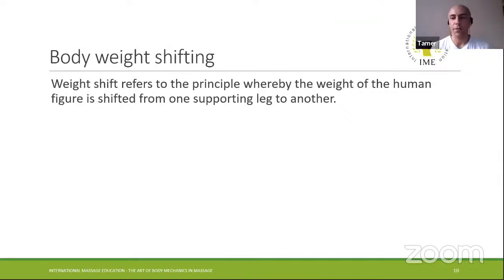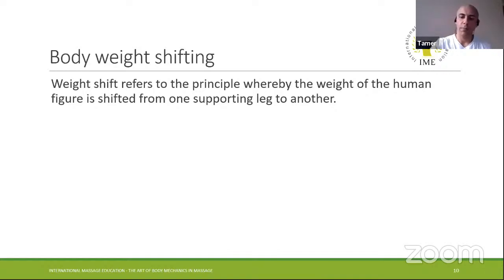Body weight shifting — the simple explanation is walking. When you walk, you're already applying the body weight shifting concept. When your right foot is on the ground and your left foot is not, all your body weight is on the right foot. Once the left foot touches the ground, you distribute your body weight on both feet. This process happens automatically — it's embedded in our system and we do it involuntarily. We're going to apply those two concepts to deliver treatments and massage, to be able to use the body weight properly.